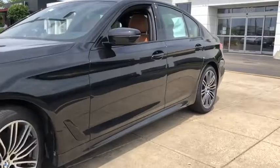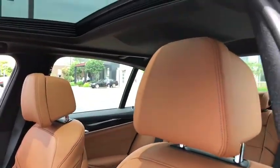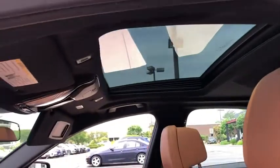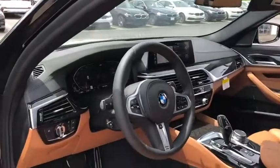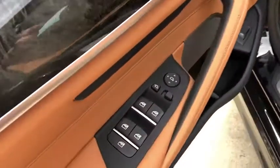Here are some of this vehicle's great options: traction control, power passenger seat, power tailgate, navigation system, leather-wrapped steering wheel, dual airbags, power steering, four-wheel disc brakes, universal garage door opener.